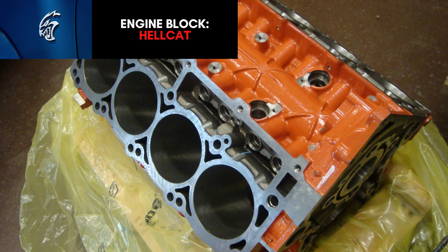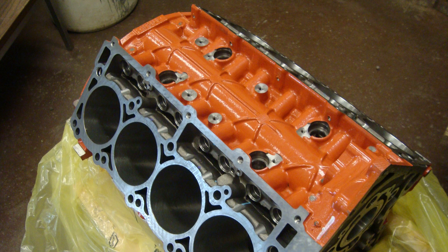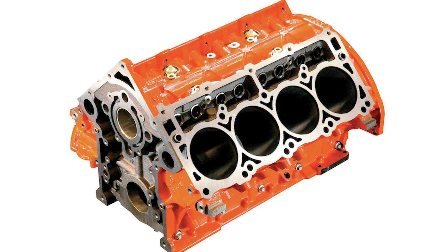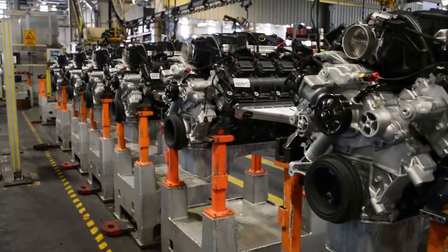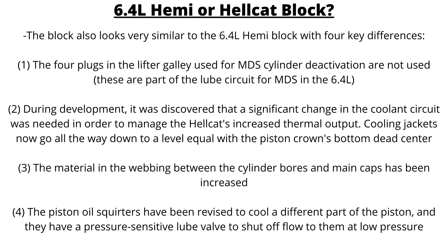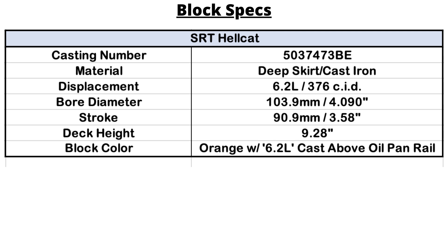The 6.2-liter Hemi blocks are cast iron, and for the regular Hellcats they are powder coated Hemi Orange. They use the big gas engine castings, so they have thicker walls, higher nickel content, and slightly shorter water jackets, which provides increased cylinder wall rigidity and strength. All blocks are machined and assembled at the Saltillo engine plant in Coahuila, Mexico. The block looks very similar to the 6.4-liter block with four key differences: the MDS cylinder deactivation plugs are not used; the cooling jackets extend further down; the material and webbing between cylinder bores and main caps has been increased; and the piston oil squirters have been revised with a pressure-sensitive lube valve. The 6.2-liter Hemi has a 4.09-inch bore and 3.58-inch stroke — the same bore as the 6.4L Hemi and the same stroke as the 5.7 and 6.1-liter Hemis.